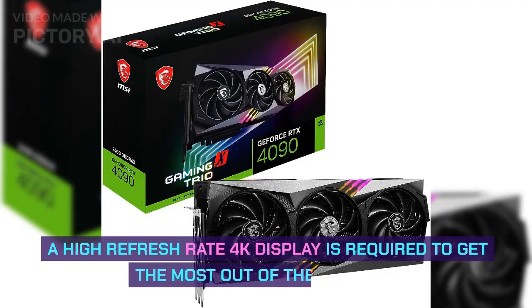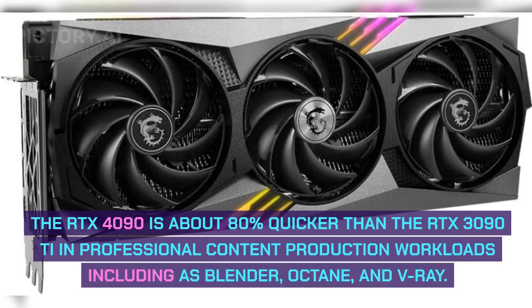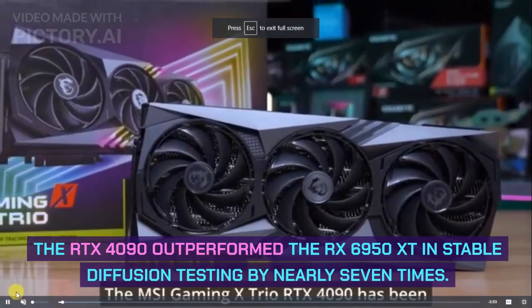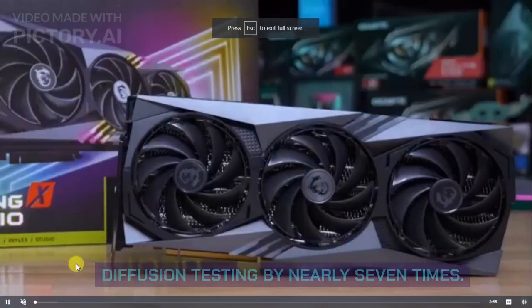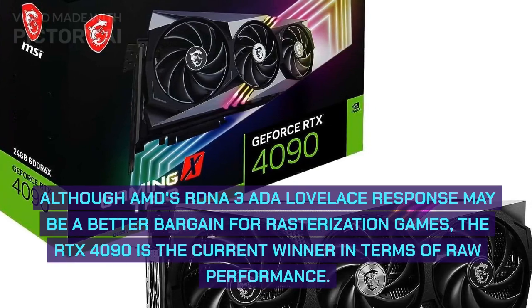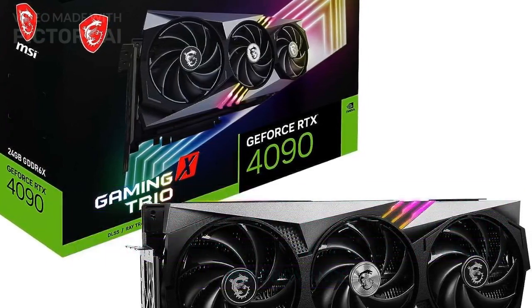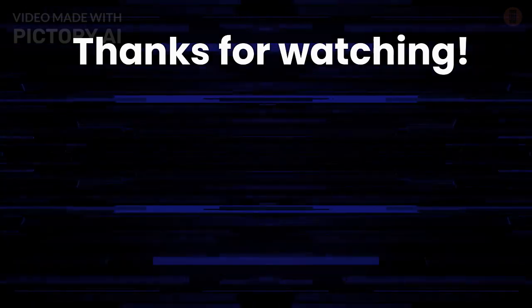A high refresh rate 4K display is required to get the most out of the RTX 4090. It is about 80% quicker than the RTX 3090 Ti in professional content production workloads including Blender, Octane, and V-Ray, and outperformed the RX 6950 XT in Stable Diffusion testing by nearly 7 times. Although AMD's RDNA 3 may be a better bargain for rasterization games, the RTX 4090 is the current winner in terms of raw performance. Thank you for watching — please subscribe to my channel and enable notifications.